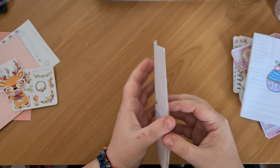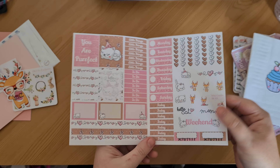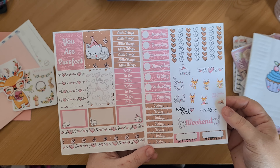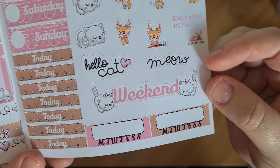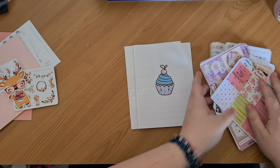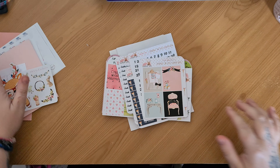And then this one is set up the same way, only this is the Kitty Cuddles kit — which again I've shown before and I've used quite a lot. It's the same setup, only you've got the most adorable little cat with a party hat on, and then the weekend banner as well — the cat's kind of holding on to the weekend. It's very, very cute.